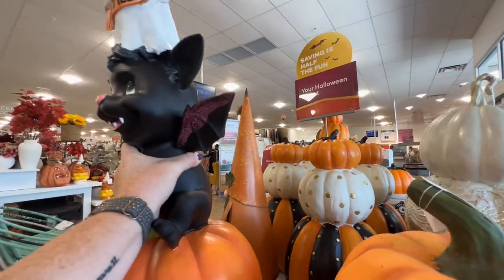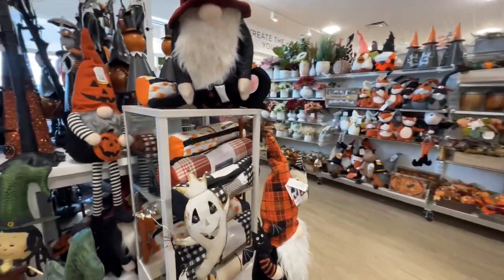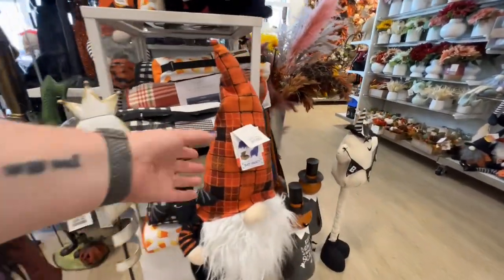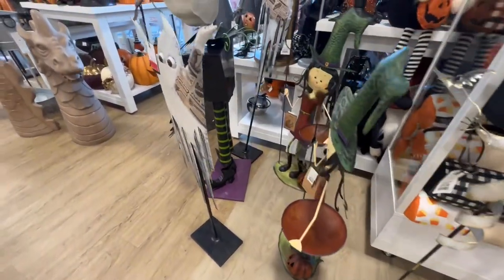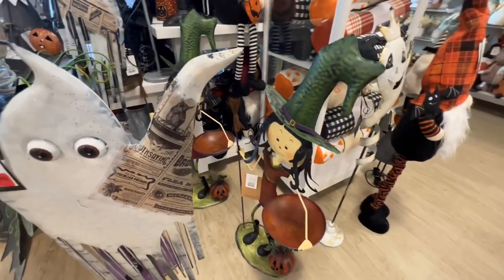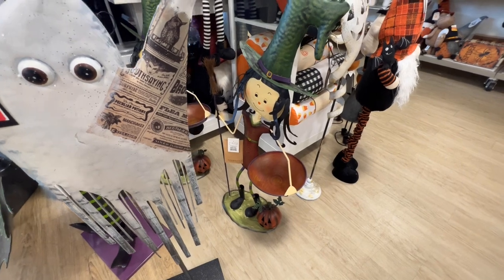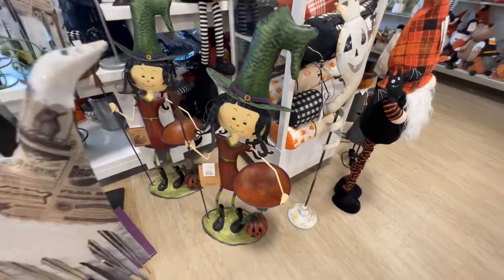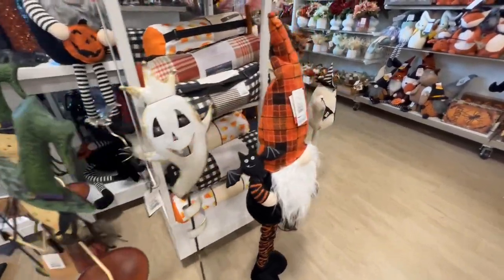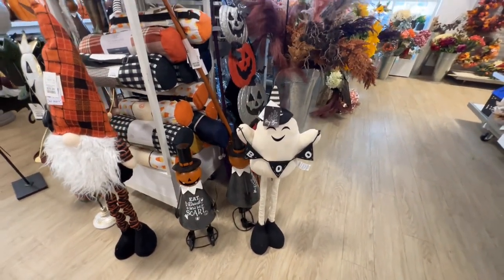Sixty dollars. Oh, they have one of these extendable-leg gnomes standing up — it's pretty tall. I totally missed this, look how cute! Oh my gosh, that's really adorable — $70. Her head doesn't bob, but that's really cute. They also have a ghost with extendable legs — it's smaller than the gnome though.